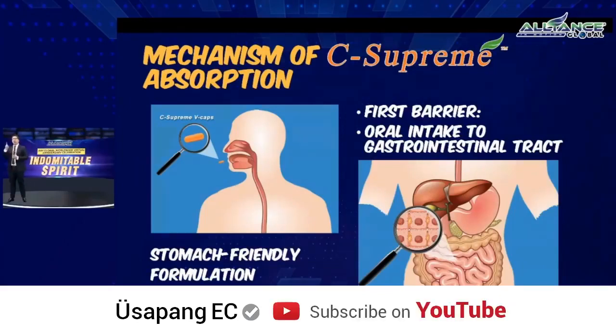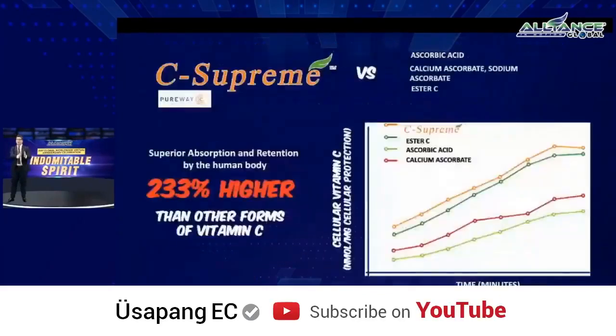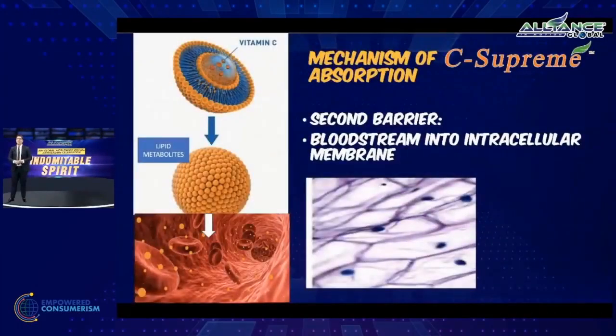Apart from the first barrier, there's a second barrier: from the bloodstream to the cells. It's important for vitamin C to pass the first barrier from the stomach to the bloodstream, but equally important to pass from the bloodstream to the cells — a challenge for most vitamin C products. With C-Supreme and the PureWay C formulation, it successfully passes the second barrier from the bloodstream through the cellular membrane of the cells.